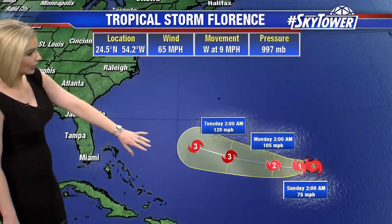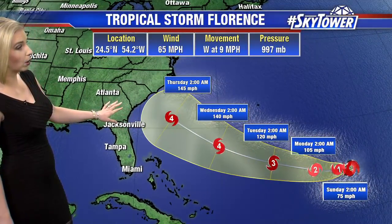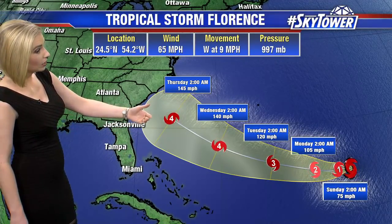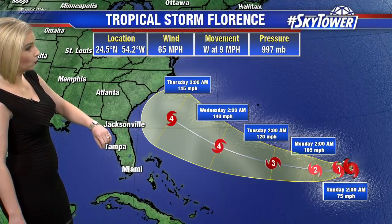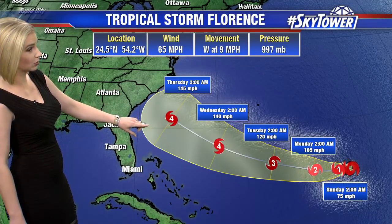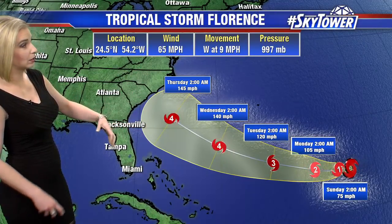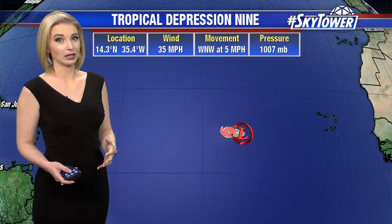65 mile per hour winds associated with Tropical Storm Florence right now will be moving over those warmer waters, so we are going to see it strengthen with lower winds, even looking at major hurricane status — back up to category four. This is the official National Hurricane Center tracking. You can see it's anywhere from Georgia up to North Carolina, but as I mentioned, still several days out, so there is still time for that track to change.